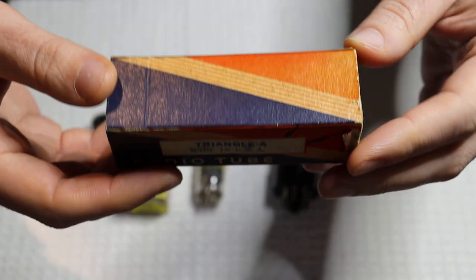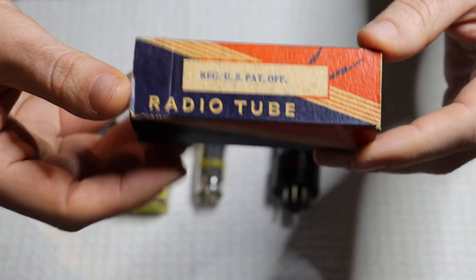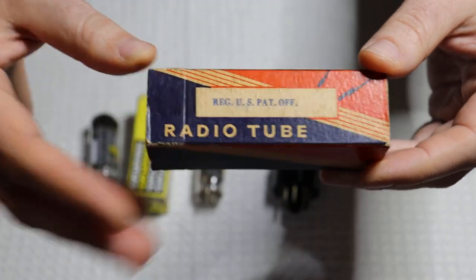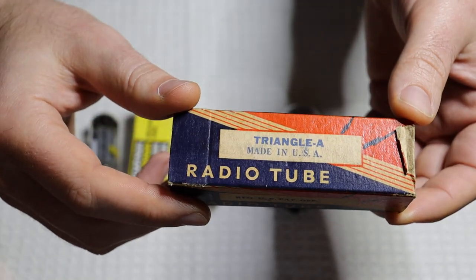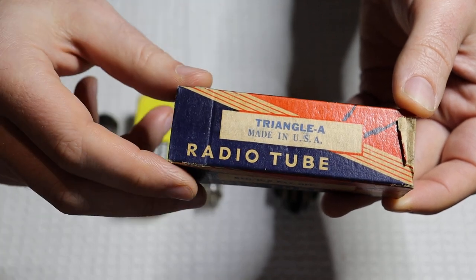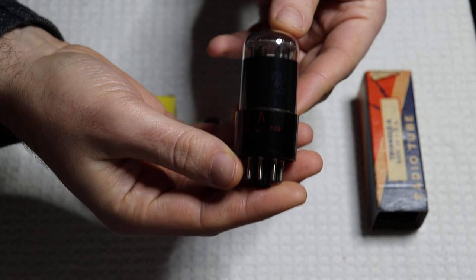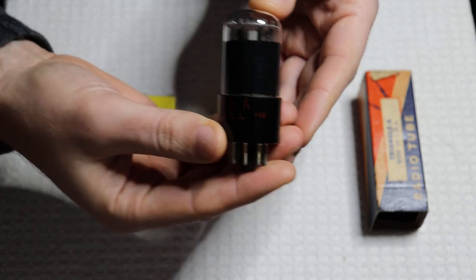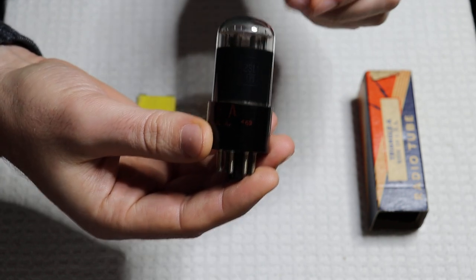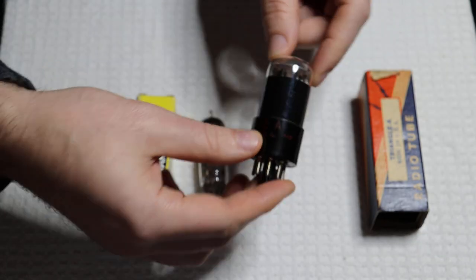Do we even know who Triangle is? I think they were just a rebrander, but a fairly old one. And obviously they were rebranding really nice tubes, because Tung Sol made some of the best tubes in North America. It is a nice-looking box — Triangle A, made in USA, radio tube. The big thing is, I've got a phono preamplifier in development that will be a universal phono preamp, able to play both the 6SL7 and the 12SL7. Which is why we're talking about these tubes — they're a really nice find, showing the availability of some tubes that are off the beaten path. Right.